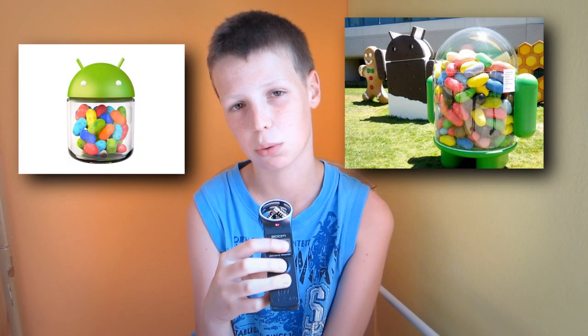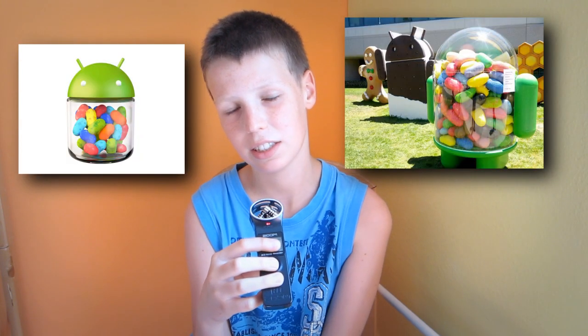The Nexus 7 comes pre-installed with Jelly Bean, Android 4.1. This is an upgrade from Ice Cream Sandwich. It has Project Butter in it, so it runs buttery smooth, I should say. It has amazing stuff in it — it unlocks in a different way, it just has more features. You can check out more videos about that. And Galaxy Nexus users can already update to Jelly Bean if they want.